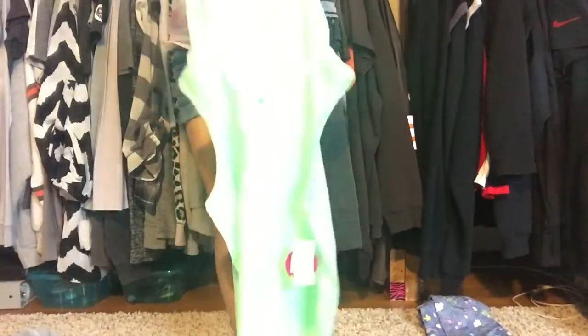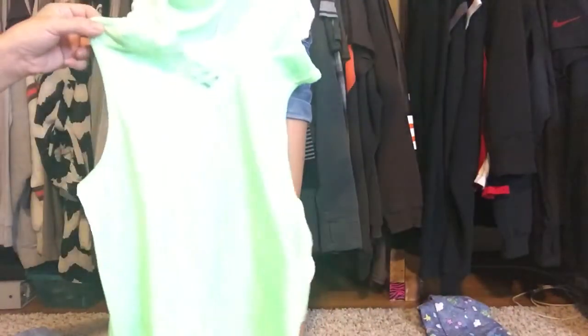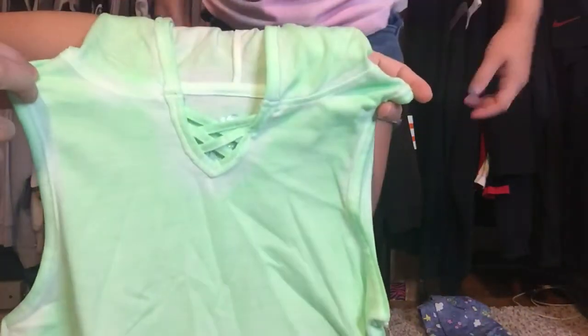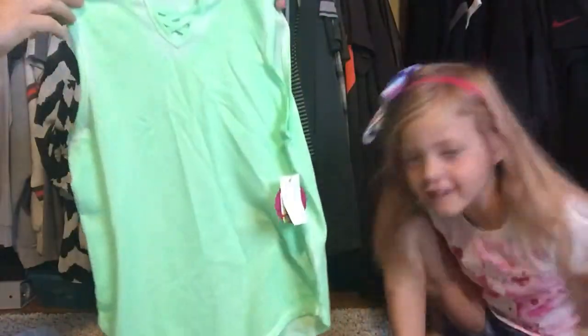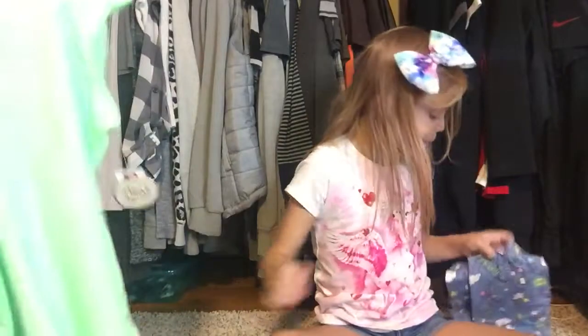I also got this green shirt that has a hood. This was on clearance for four dollars. It has a hood and a little crisscross in the front — like the other shirt. It's really highlighter green, really bright green with the hood, and it's super soft.